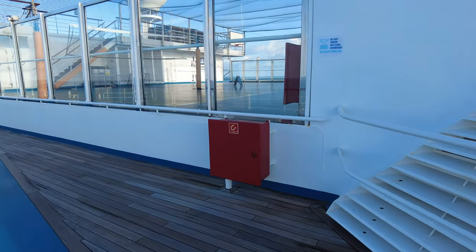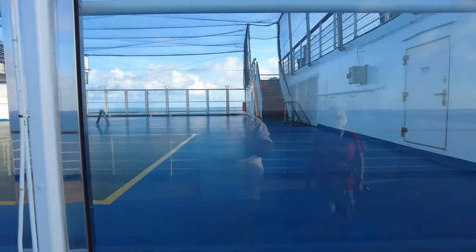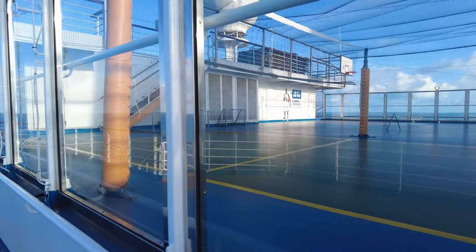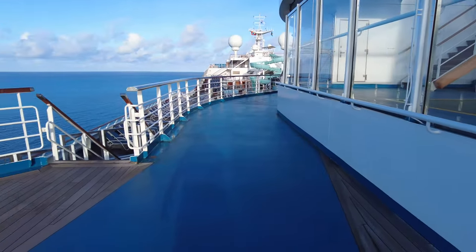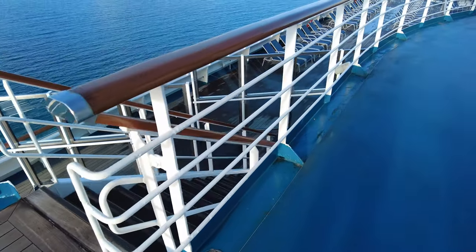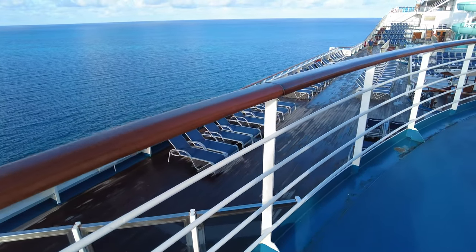On the spa deck, you'll see sports courts. There are basketball hoops and it looks like it's set up for volleyball as well. I didn't see pickleball on this particular cruise, but that seems to be a popular thing. A lot of cruise lines are setting up pickleball courts and actually pickleball tournaments for those that enjoy that.